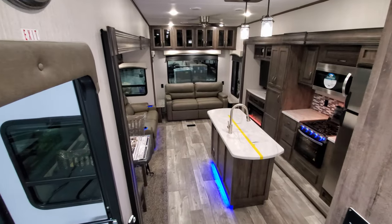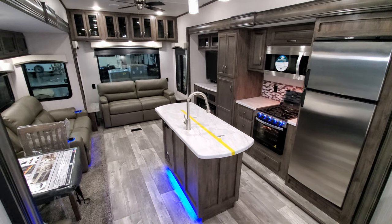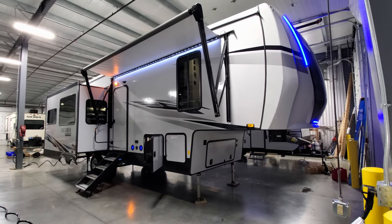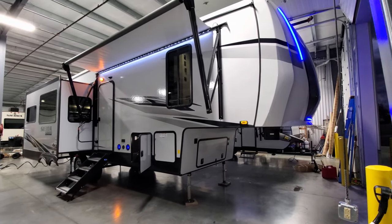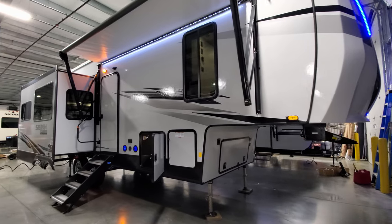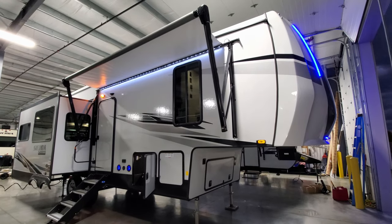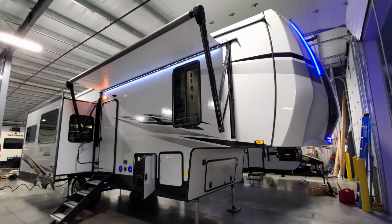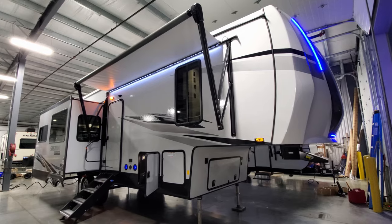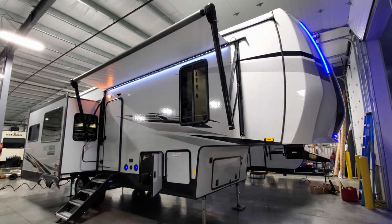We're now heading outside. One of the big things you'll notice different on the exterior is the coloration — it has gone from last year's cream or beige sidewall to a lighter gray sidewall. The fiberglass color changed and the graphics on the outside also changed, so it's a complete new look exterior-wise.